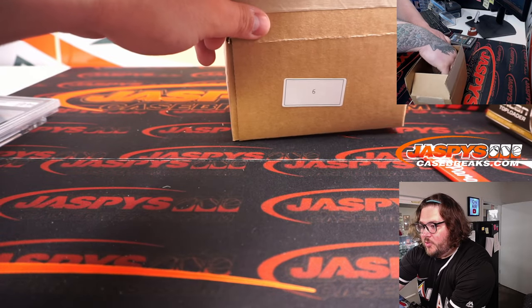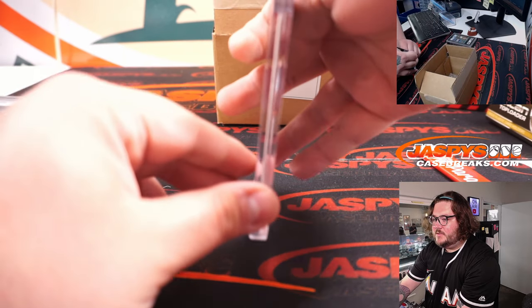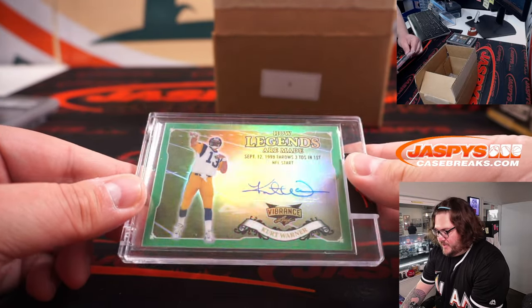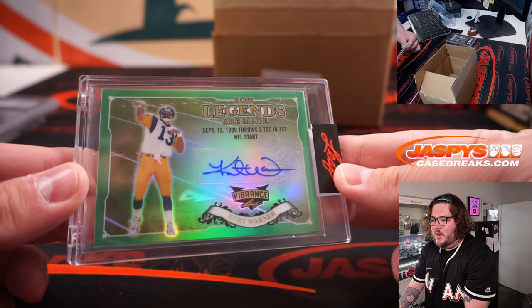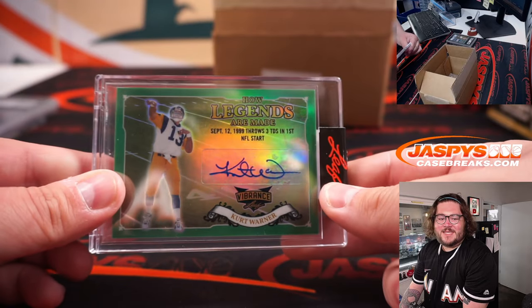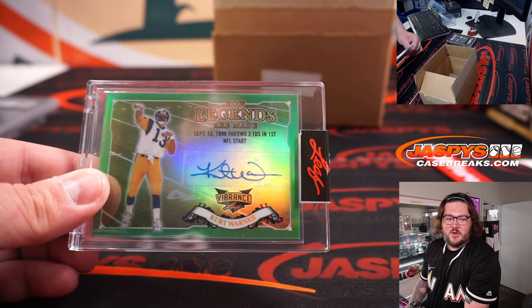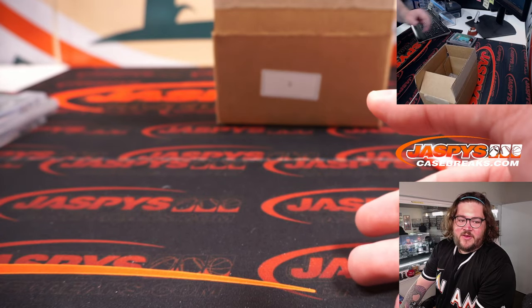We have two more in here — 5 out of 4, we've got a 5 hit box. Next one from Leaf — How Legends Are Made, Kurt Warner autograph, 6 out of 9. Kurt Warner — it's K. Goes to Tanner, from a filler.